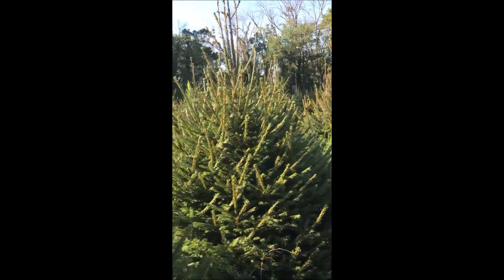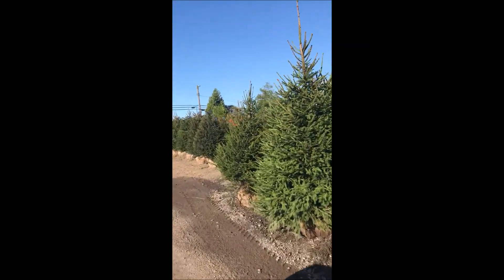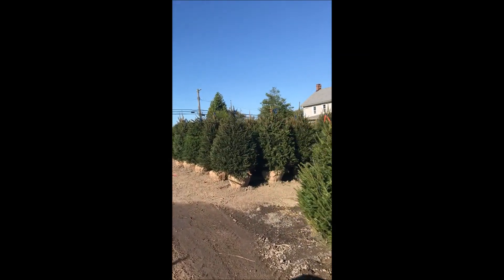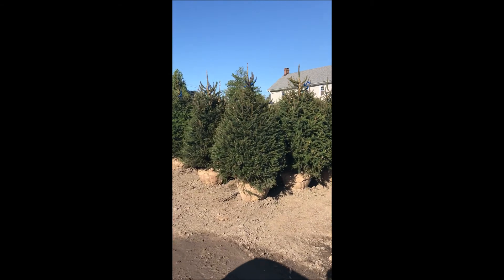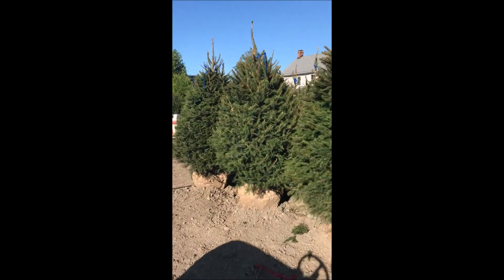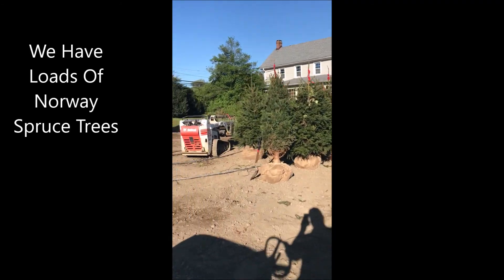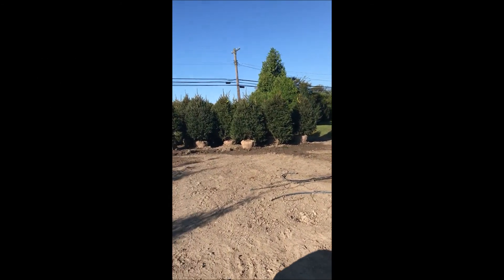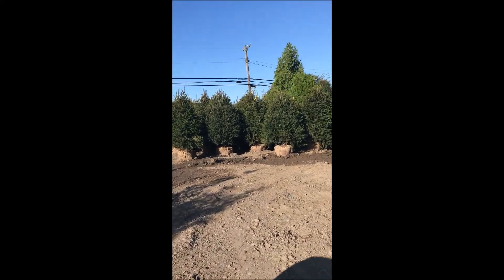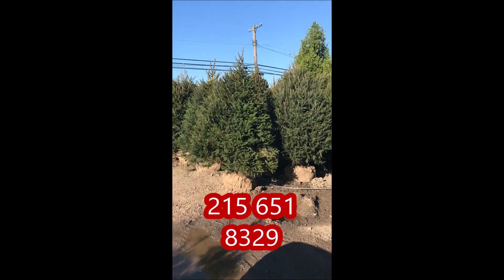These are Norway spruces in our lot, ready for loading and shipping to customers. We do load, ship, and sell Norway spruces up and down the East Coast, but we deliver only to New Jersey and Pennsylvania. You can pick up Norway spruces at Highlandville Farm. Call us right now at 215-651-8329.